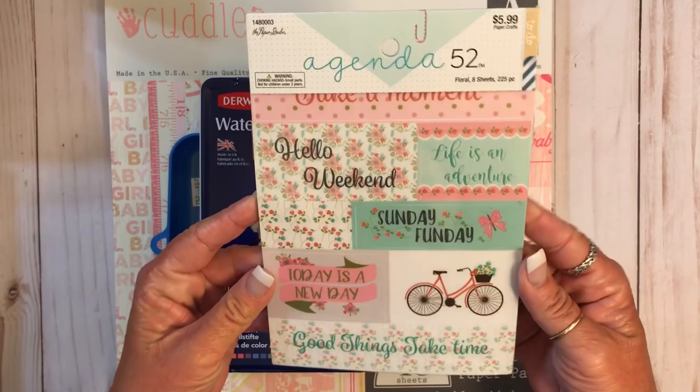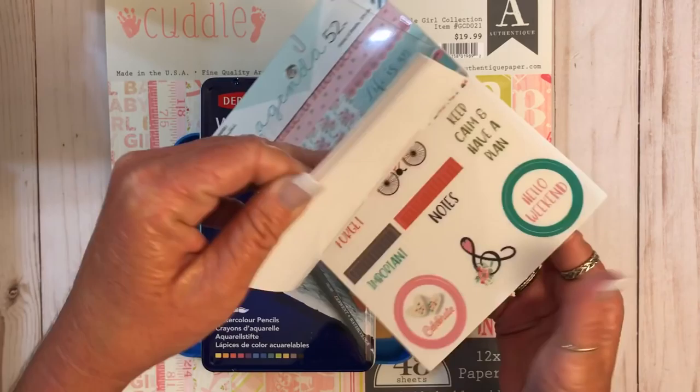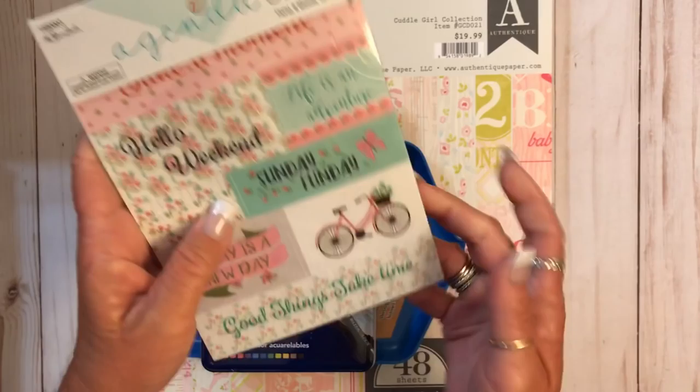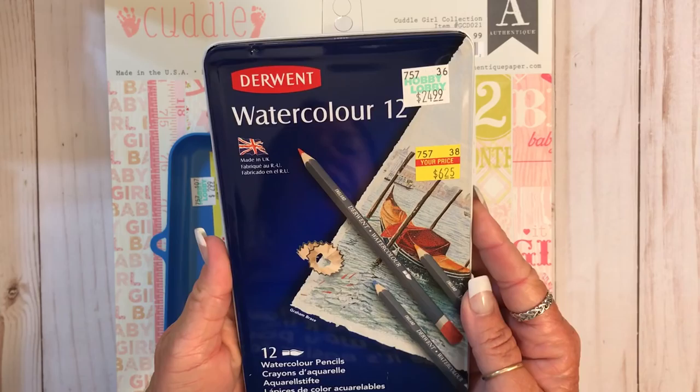This is some glitter, regularly $5.99, on sale for $1.50. I got this for my planner. I'll just show a few. I like the colors. These were not on clearance — they were on sale for 30% off.